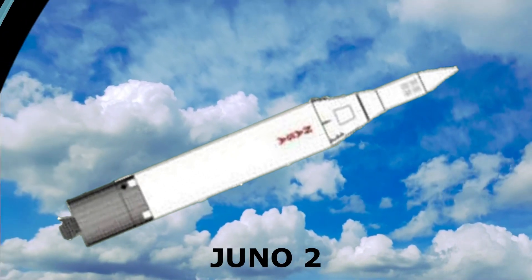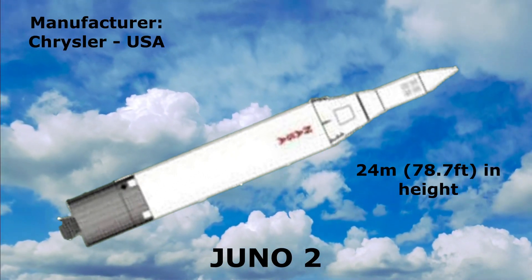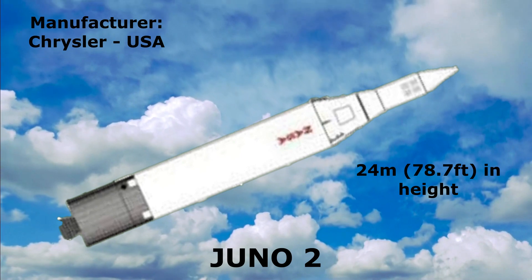Juno 2: 24 meters in height, manufactured by Chrysler, United States.